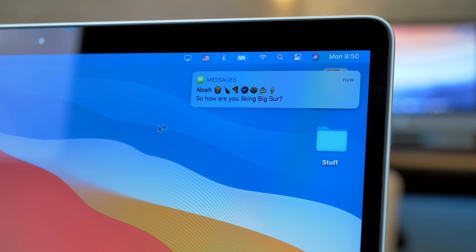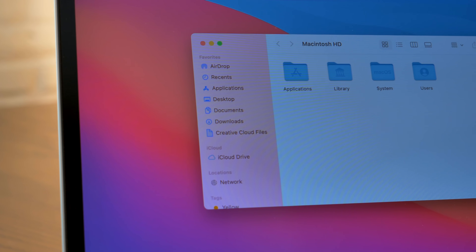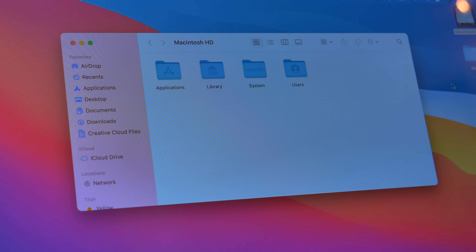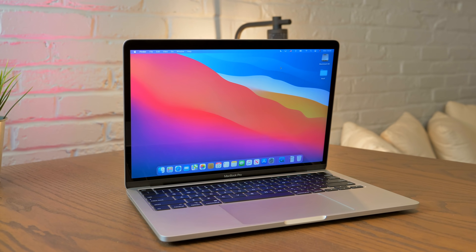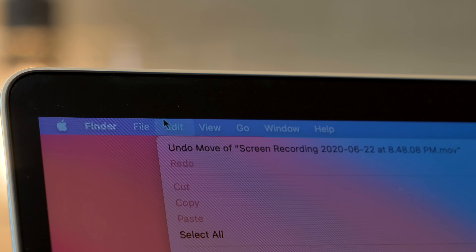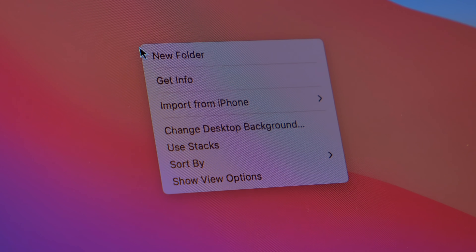Message notifications now have a lot more information and options. Folders look more like Catalyst apps and carry over the icon set used in iOS. Even pop-ups look different than they used to, with different shaped buttons. Everything in Big Sur adopts a new, more rounded look — even top bar menu items and right-click contextual pop-ups use it now. I think it's indicative of an impending change in the way Macs look and feel.